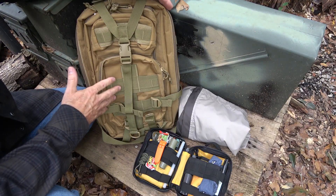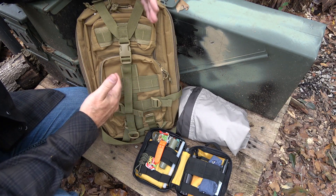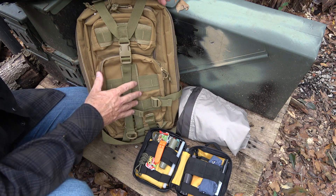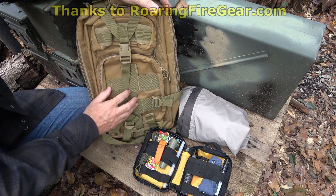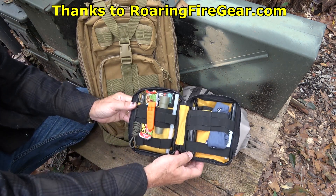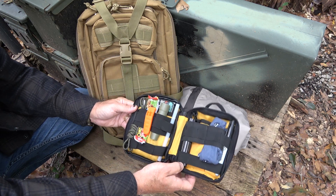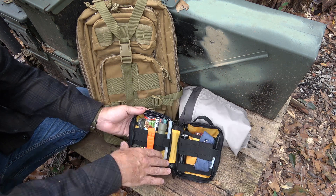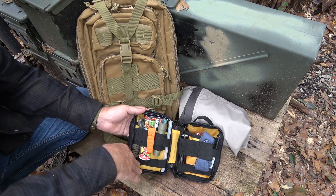A lot of kids already carry backpacks. These are just some added items you want to put away just in case something happens. If they're older, especially if they're driving, they can have a few more items. Most school kids are carrying some kind of bag. This one is a little more tactical, but you can use any type of bag. What I really recommend is having something like a small pouch that you can load things up in so everything is contained, and it keeps kids from getting into it. It's important to check these bags regularly to make sure the items are still there.